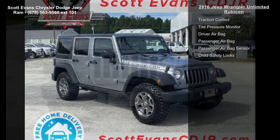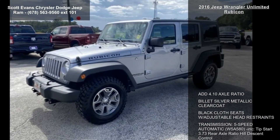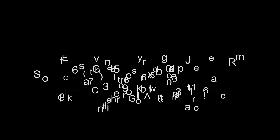Engine 3.6L V6 24V VVT Transmission 5-Speed Automatic W5A 580. Connectivity Group Included: Vehicle Information Center, Remote USB Port, Uconnect Voice Command with Bluetooth, Tire Pressure Monitoring Display, and Remote Start System.